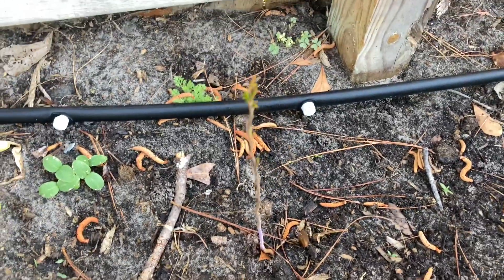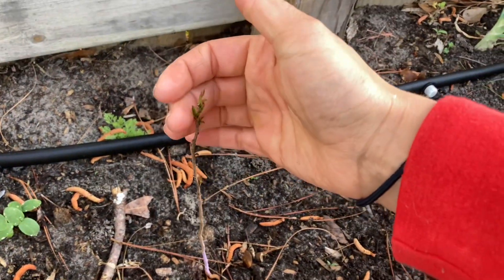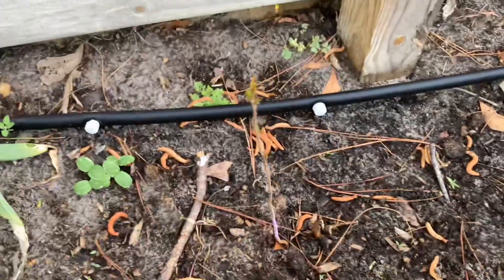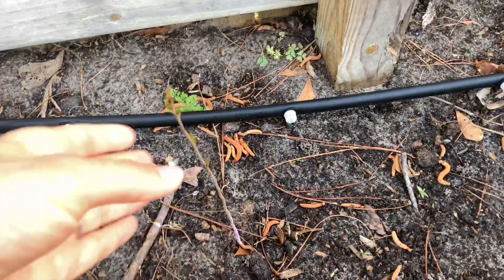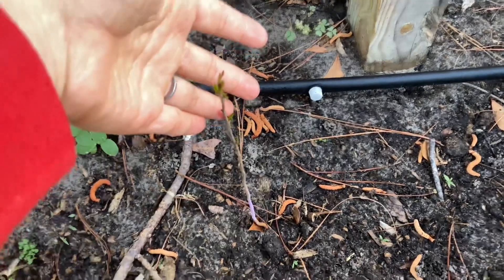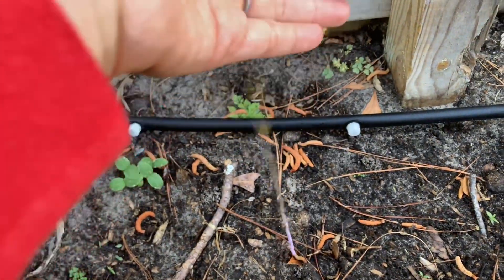Oh my gosh, my crab apple tree has got leaves on it! I don't know if I've mentioned before, but I took a survey with the Arbor Day Association, donated $10, and they sent me 10 free flowering trees and two crepe myrtles, which are beautiful flowering shrub-tree things.